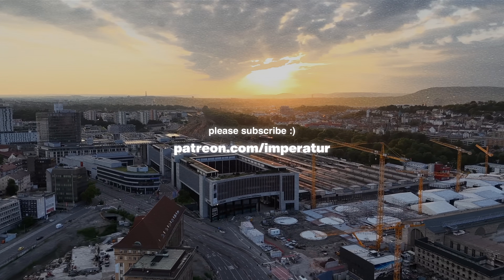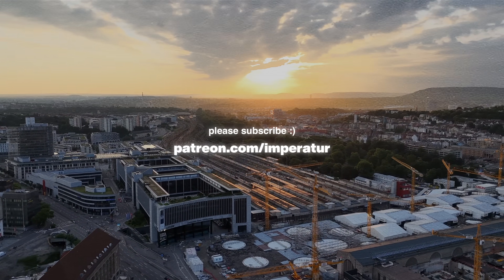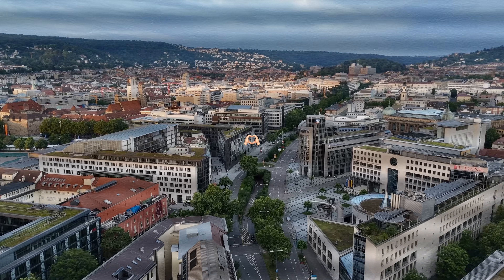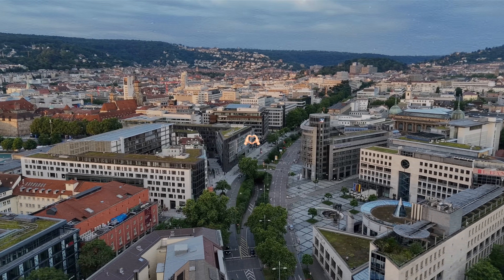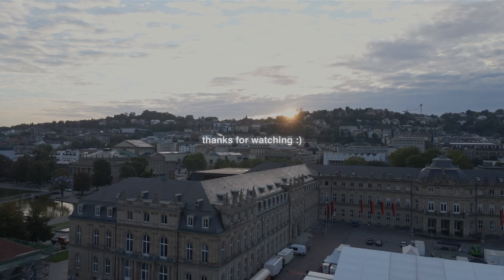If you enjoyed this deep dive, feel free to leave a like, subscribe, or support the channel on Patreon — that helps the channel a lot. And to all of you who already decided to support me over there, thank you from the bottom of my heart. Thanks for watching and I'll see you in the next city. Bye bye.